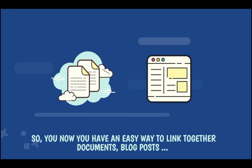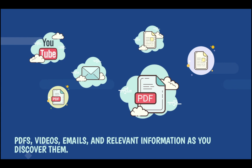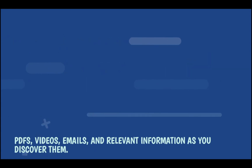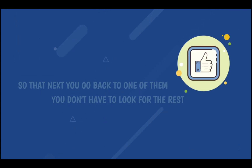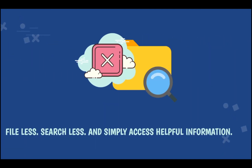So you now have an easy way to link together helpful documents, blog posts, webpages, and other information. And once they are linked, they stay linked. So that next time you go back to one of them, you don't have to look for the rest, because they are all still linked together with Hook. File less, search less, and simply access helpful information.